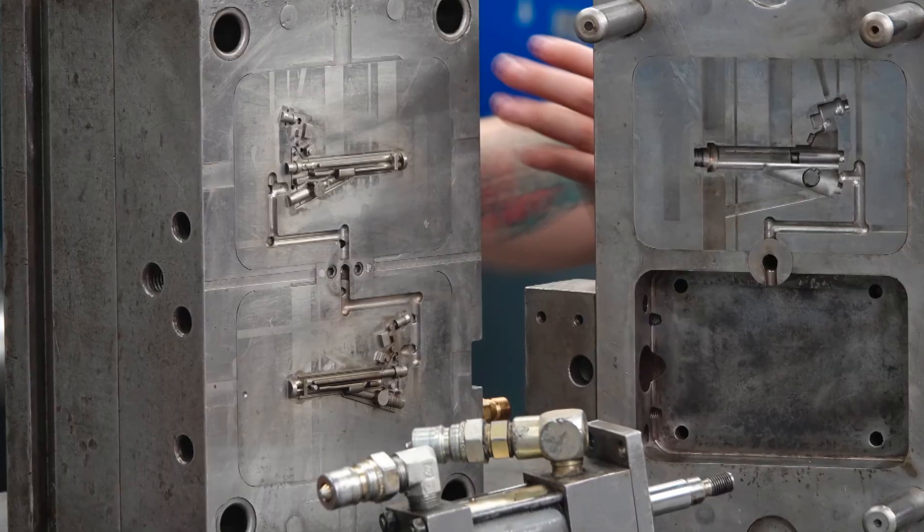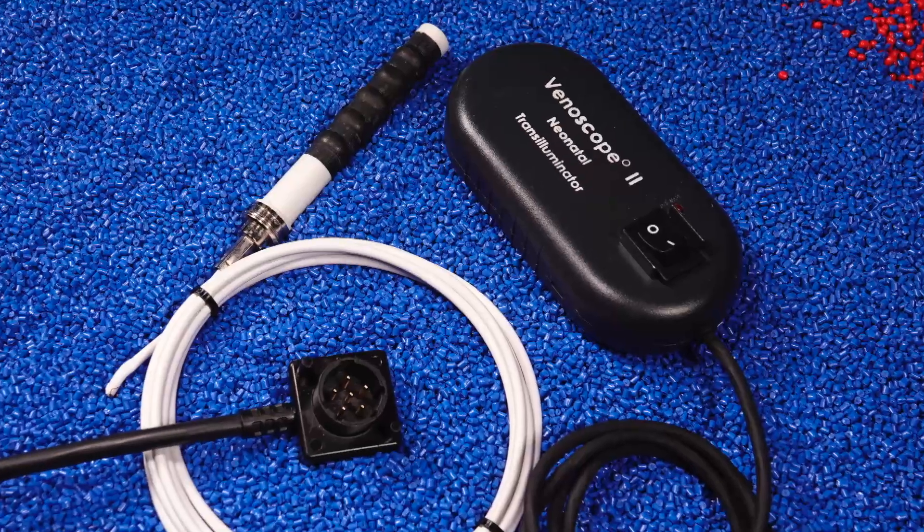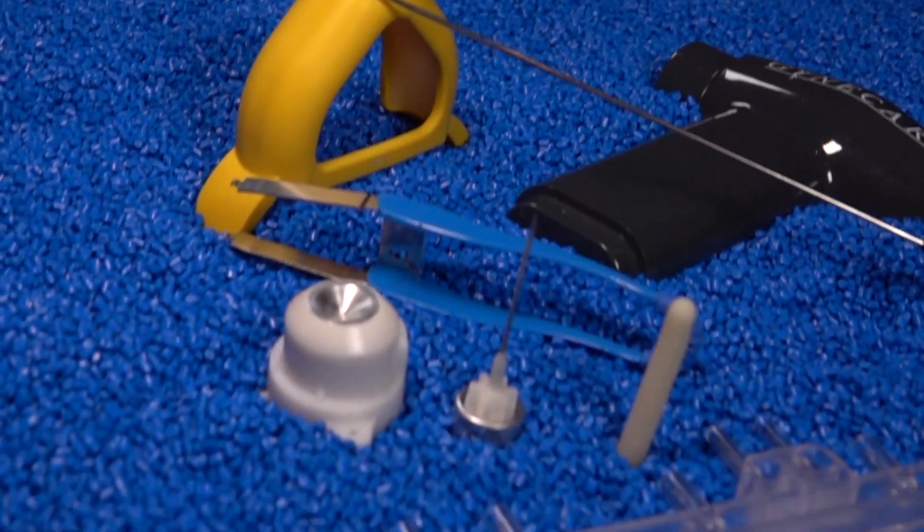We do specialize in high volume parts for certain customers. We'll make you high cavity molds — we have 64 cavity molds running. We can get up to four or five million parts a month if that's what you need. We mold everything from micro parts to 25 pound structural components, so our engineering team and molding team can make about anything you can imagine.